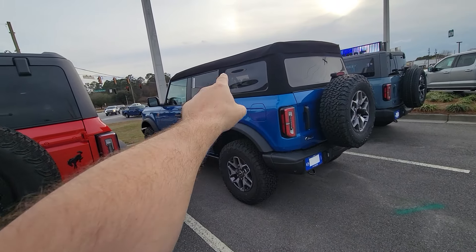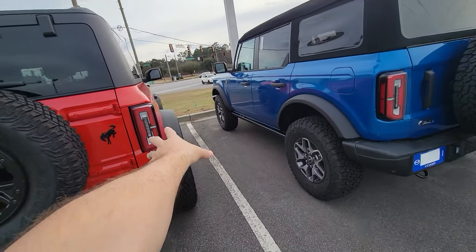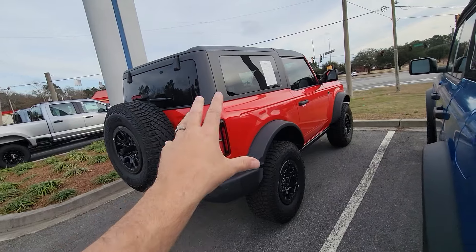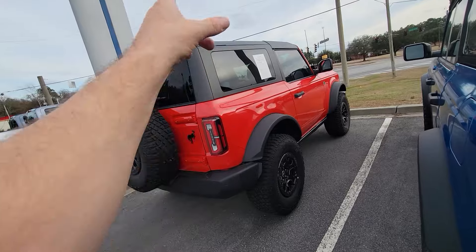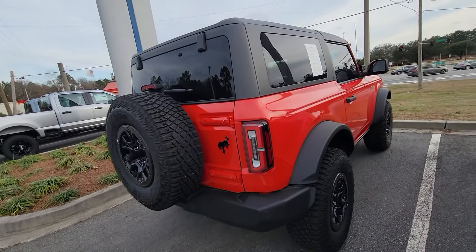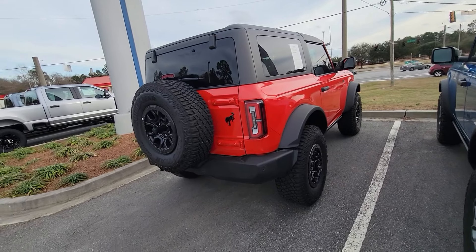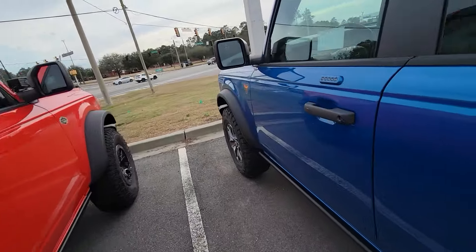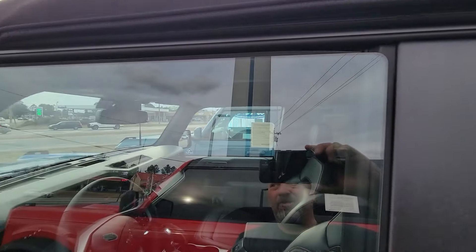My wife, who was parked down there in the 4Runner waiting for me, wants a hard top version with the Sasquatch package and 35s — basically the four-door version in the Heritage Limited Edition, that teal color with the white steel wheels and white roof. She wants it more than anything. That'll probably be her next vehicle.